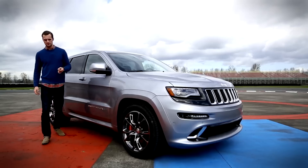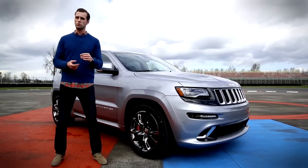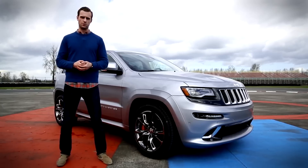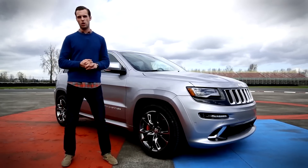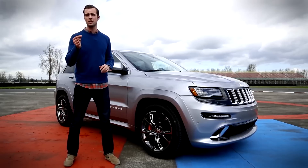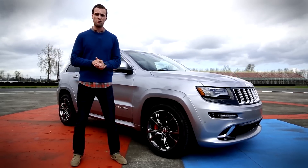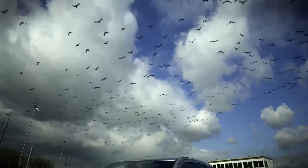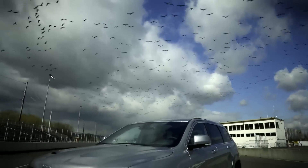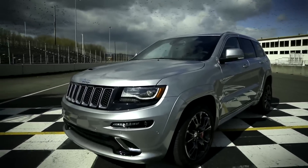And then there's the price. The base Grand Cherokee with a 290-horsepower V6 will run you just shy of $28,000. This one, though, gets up to the $74,000 range — that's pushing into Porsche Cayenne S territory. And I'm sorry, I'd rather have the Porsche. The 2014 Grand Cherokee SRT then is an amazing leap in evolution for the breed, but it's still not quite good enough to truly take on the Germans.